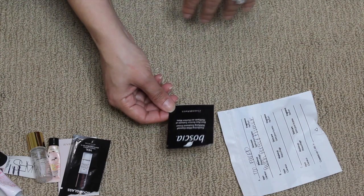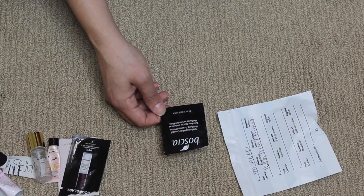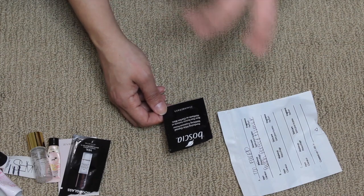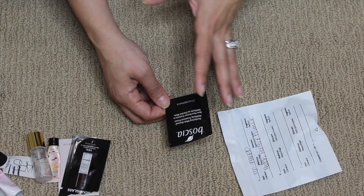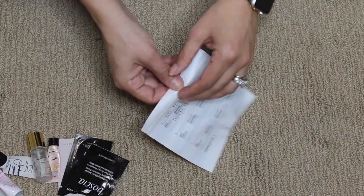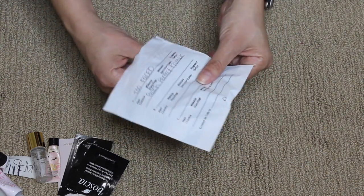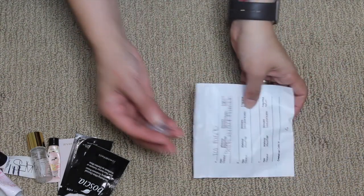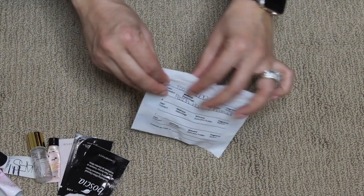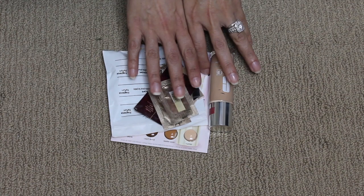The Hourglass Mineral Veil Primer I really enjoyed. The Boscia Purifying White Charcoal Mattifying Treatment Primer — the first time I used it I was like wow this is amazing, but then the more I used it the more I disliked it. My foundation would grip to it in weird spots and be so hard to blend. It might be good for someone super oily all year round, but not for me. I also have a sample of the Too Faced Peach Perfect Primer which I really really enjoyed.